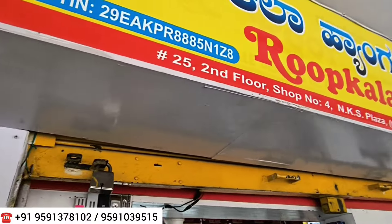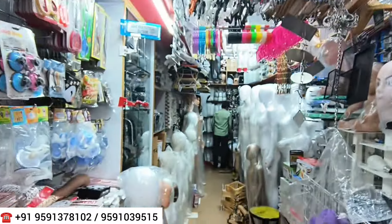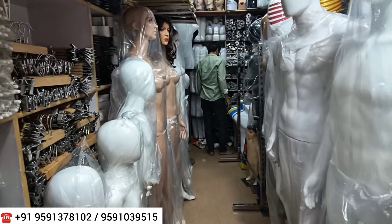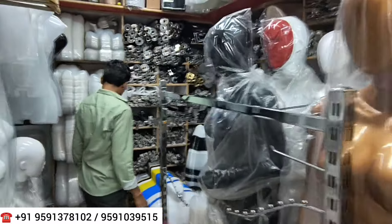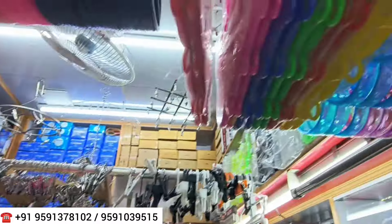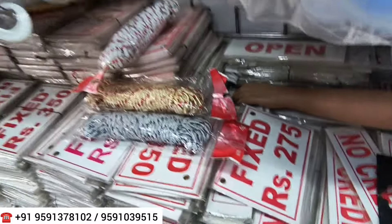This is the main outlet — Roopkala Mannequin and Hangers. The contact number is on the video screen. If you want any details or to purchase their products, you can WhatsApp them and they will send you all the details. All mannequins are available at wholesale and retail outlet prices. You will find kids mannequins, ladies mannequins, men's mannequins, fancy mannequins, hangers — each and everything, including price tags.